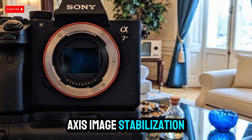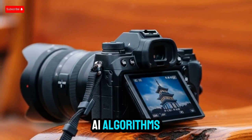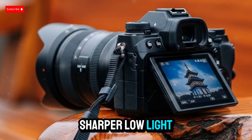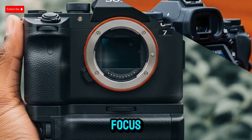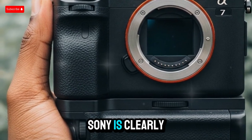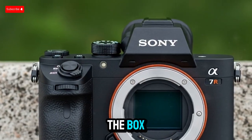Built-in 5-axis image stabilization, possibly enhanced with AI algorithms, will help creators capture smoother handheld footage and sharper low-light stills. With features like focus breathing compensation and S-Cinetone color science, Sony is clearly pushing to support pro video workflows right out of the box.